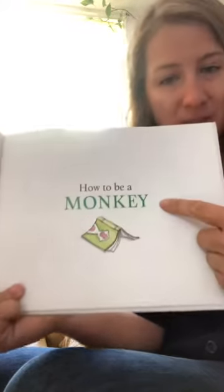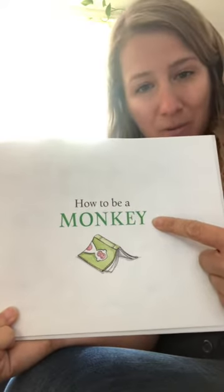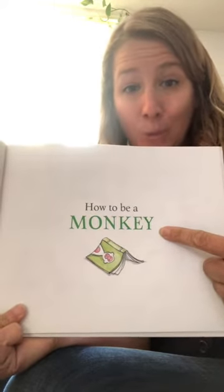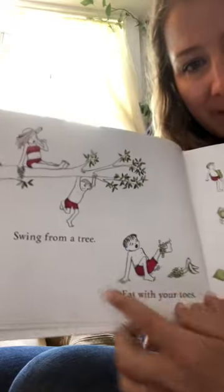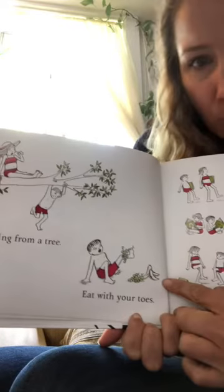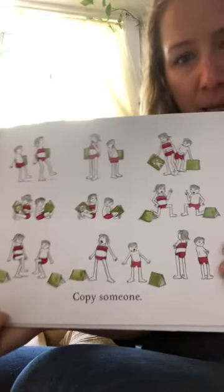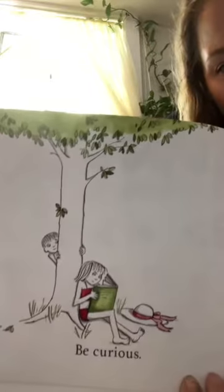Now, how would you tell somebody how to be a monkey? Think about that for just one minute before we read this section. Would you live in a jungle? Would you eat bananas? Swing from a tree? Eat with your toes? Copy someone? Be curious.